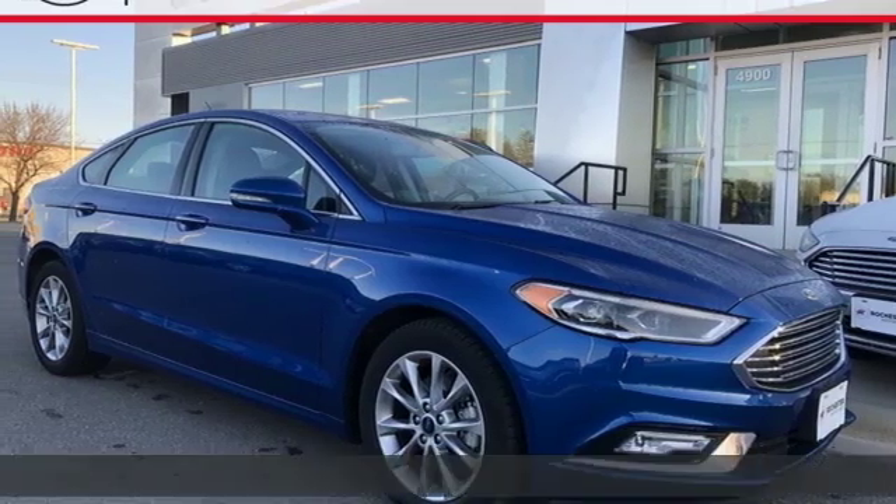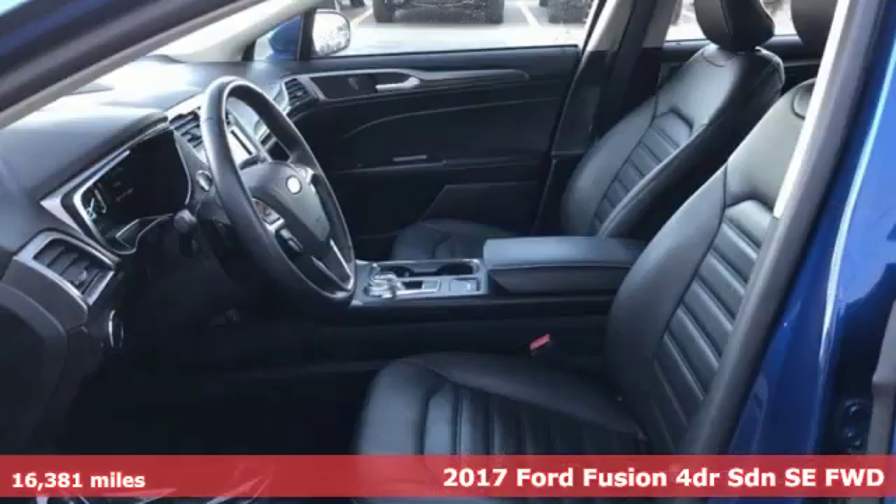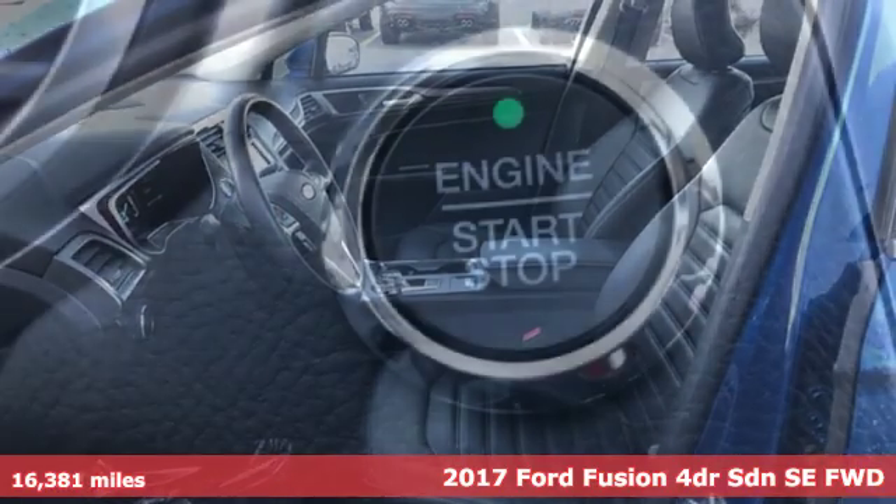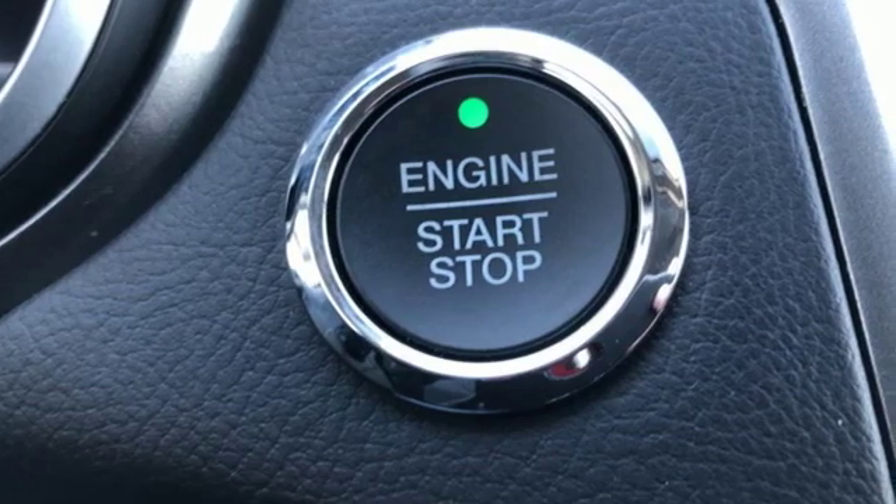It's a 2017 Ford Fusion. Always inspiring and infinitely empowering. This breaks the sedan mold. It comes with all the amenities you need.